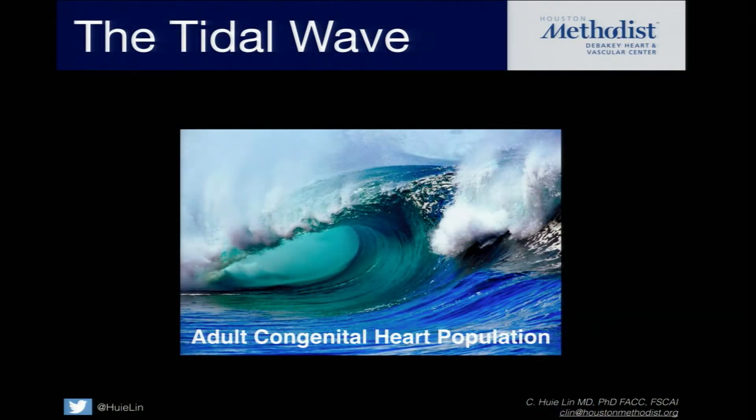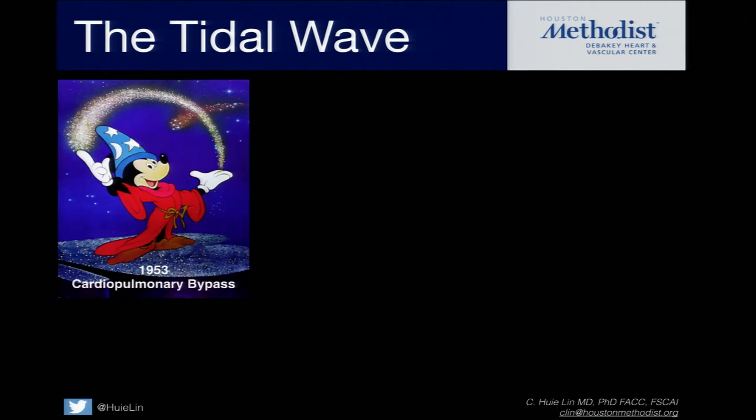One of the reasons why we need to talk about this is because, as you guys see more and more of these patients, this is actually going to be a tidal wave. Why is that the case? Well, 1953 was really when everything started, when you could actually do cardiopulmonary bypass.